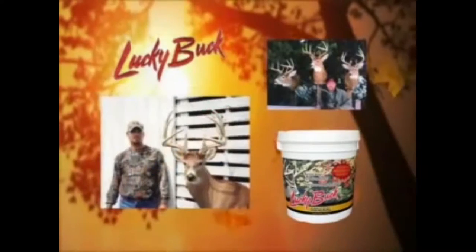People like to hunt deer, take photographs, and even study them. Using Lucky Buck makes the task of locating a deer simpler.